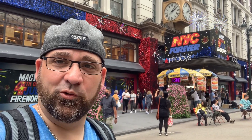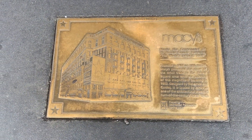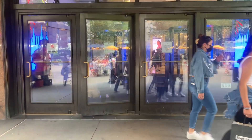What's up everybody, the Germ here and welcome to Macy's Herald Square. Don't know if I'm allowed to film in here but we're going to give it a shot. I'm actually going to dedicate this video to my mom, who worked at Macy's for quite a few years. Macy's marks the centennial of the Herald Square building - the world's largest store. Let's go inside and check out Macy's Herald Square.